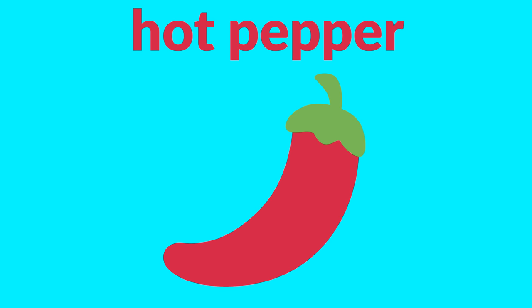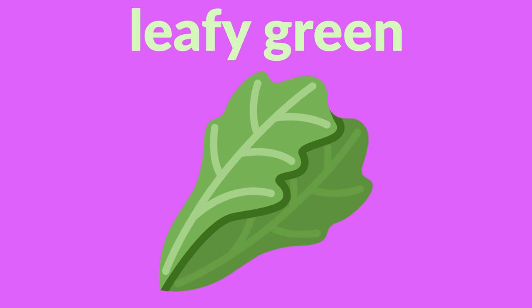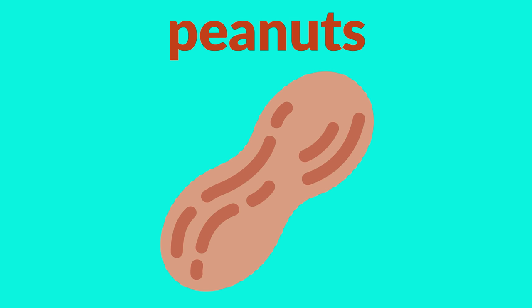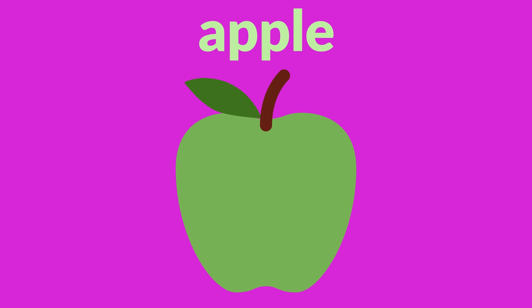Hot pepper, cucumber, leafy green, broccoli, mushroom, peanut, chestnut, apple.